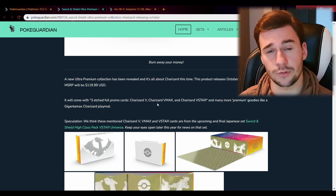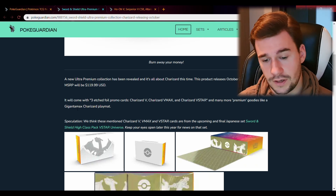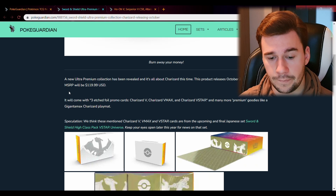Why? Because Pokemon does something called soft releases. What they do is release products in three waves: the first wave is late October into the beginning of November, then a second wave in November, and a third wave in December. They do this to try and prevent scalpers from buying it all and making a lot of money — it's actually to protect us consumers.